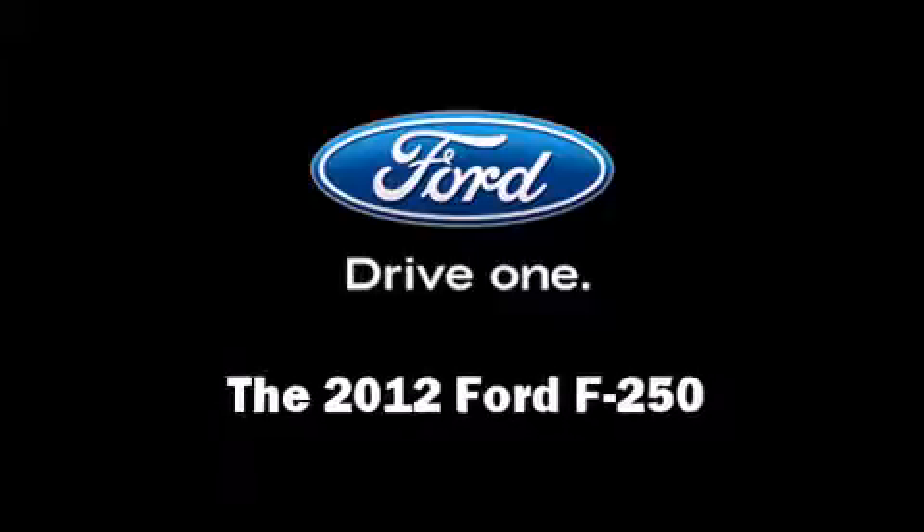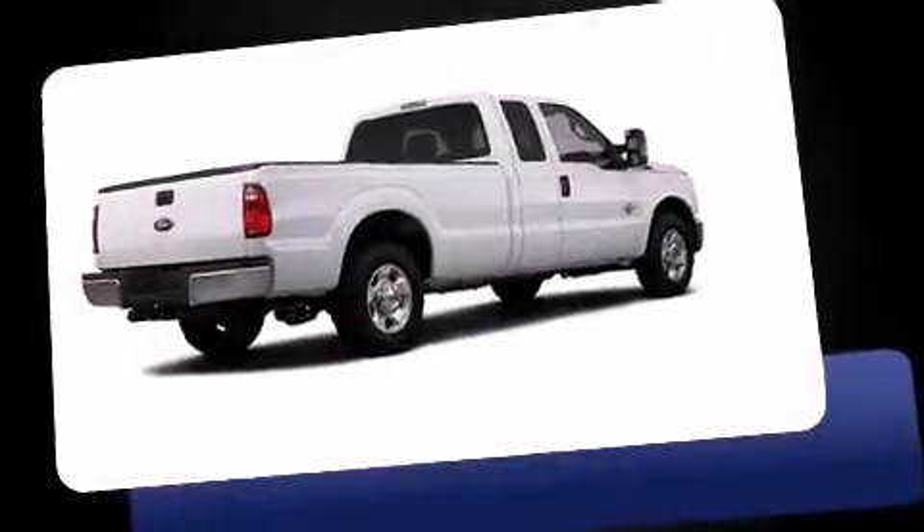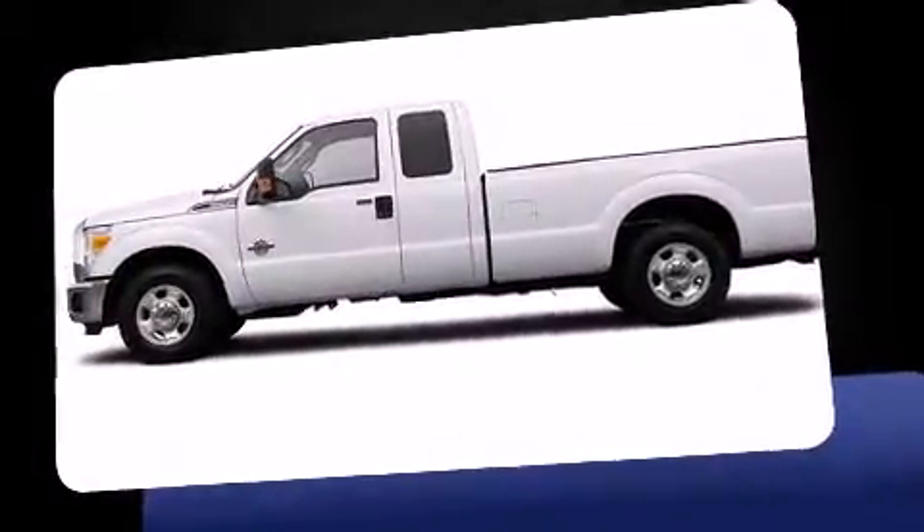Treat yourself to a test drive in the 2012 Ford F-250. Smooth gear shifts are achieved thanks to the powerful eight-cylinder engine, providing a spirited yet composed ride and drive.